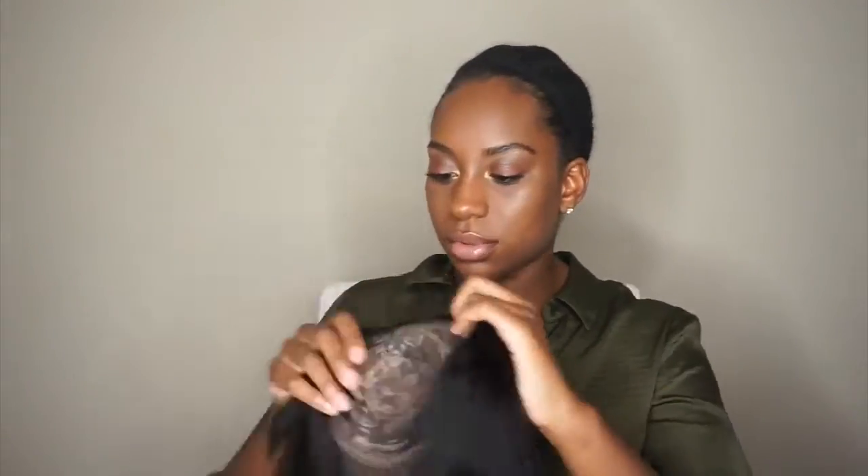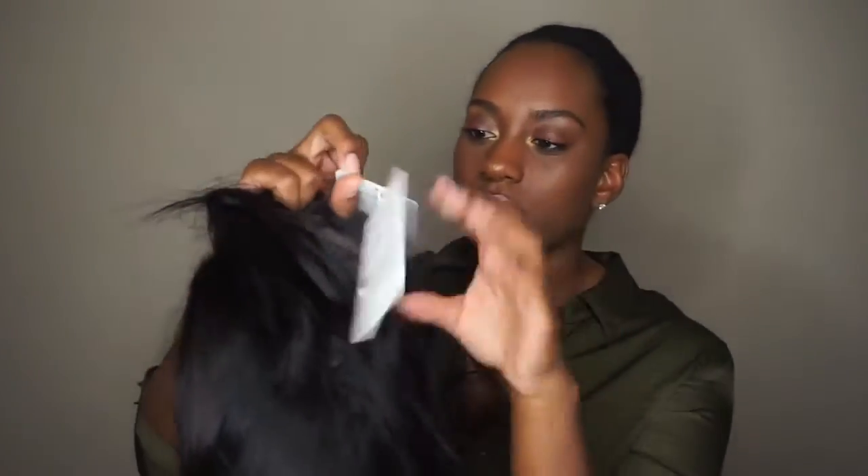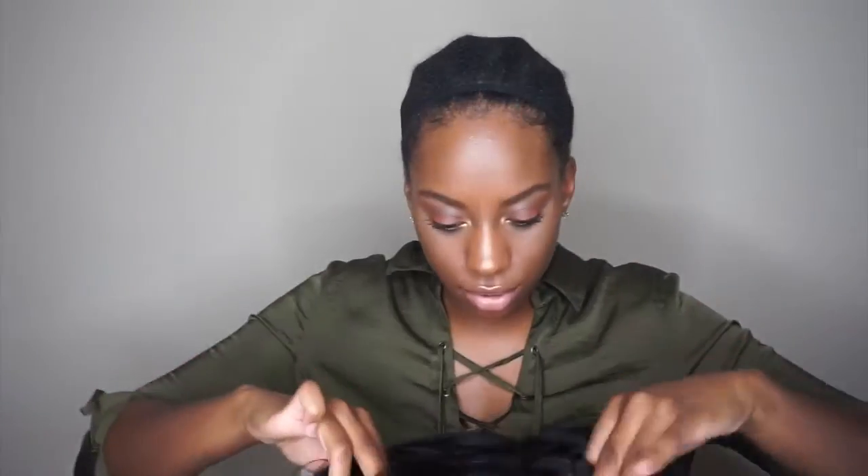I kind of forgot what wig I got — when I saw the bangs I was like, wait, what is this? But honestly y'all, it's cute, it's cute, okay? I did not just say no to the wig because of the bangs. As far as the specs, I have it in the natural hair color — this is their Indian Remy hair silk top non-lace wig.